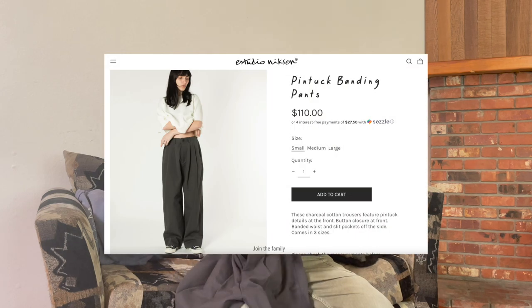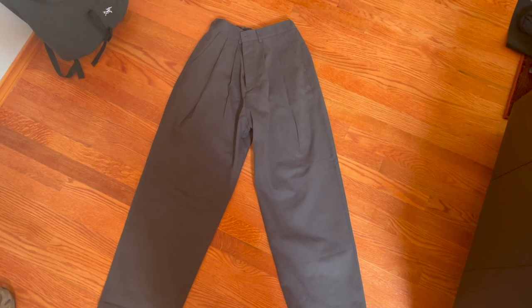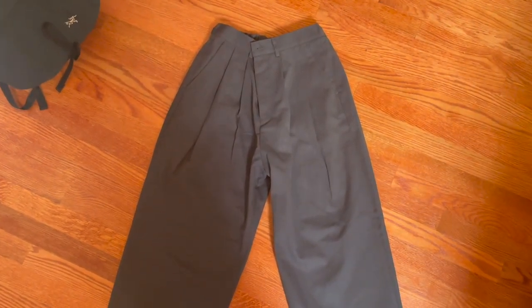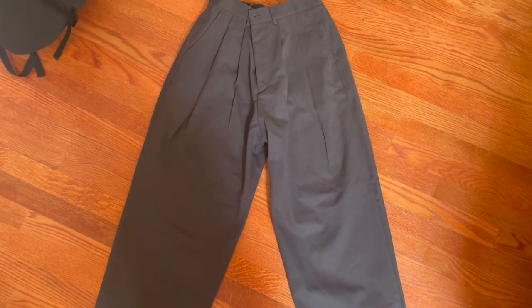Also got these pants from Studio Nixon, which I think is a Montreal-based brand. They're pretty new and pretty small on IG as well. I wanted a pair of baggy, lightweight pants, and these are really nice because they have pleats on the front and some big pockets on the back. I just like the construction of these — they're more of a balloon fit so they kind of taper a little bit at the bottom.